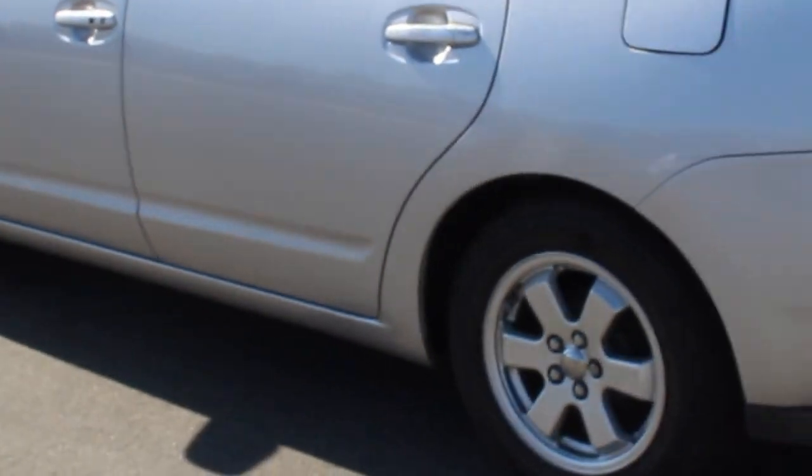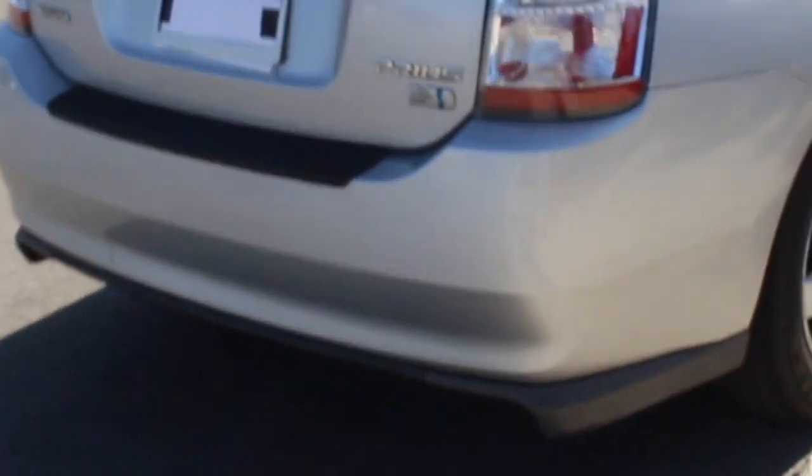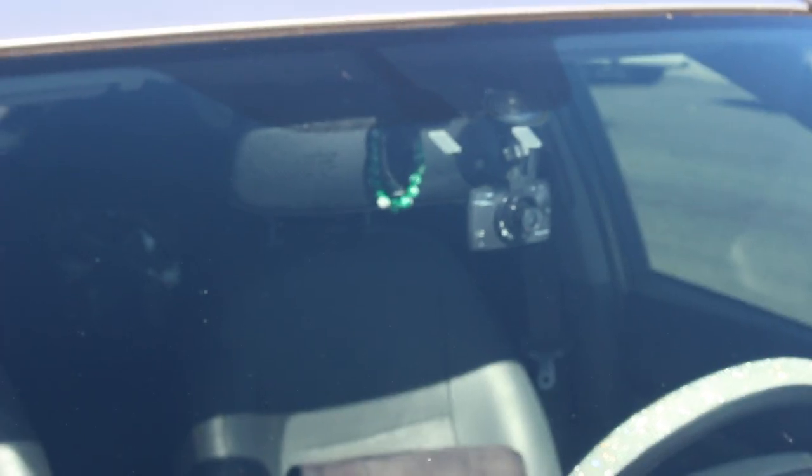Alright guys, so this is the outside of my car. You guys will see that on my tires I have a dice, which is a really cool little feature that is kind of hidden but still there. And here's my dashcam and my sparkly steering wheel cover.